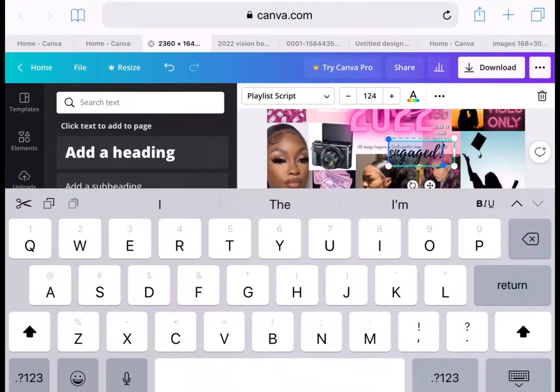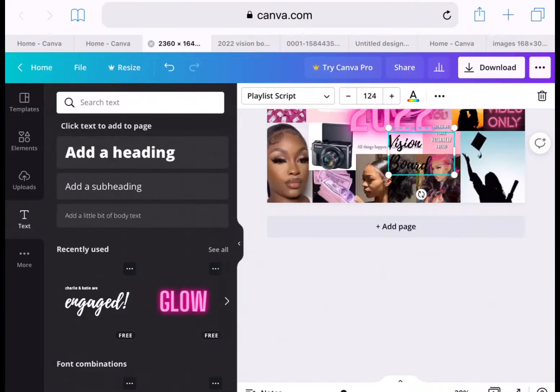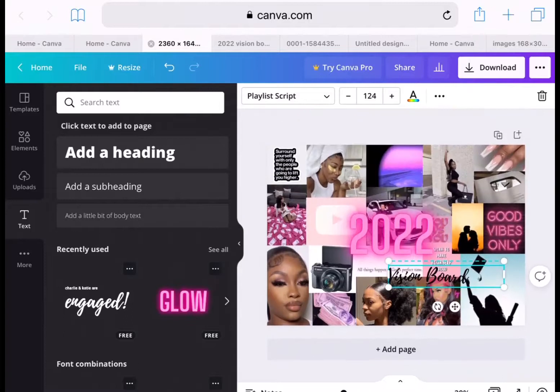Sometimes these text elements have two layers, so you have to delete the top layer and the bottom layer. If you are doing it on Canva, be aware of that. I typed out 'vision board' and sized it out so it sits right under '2022.'